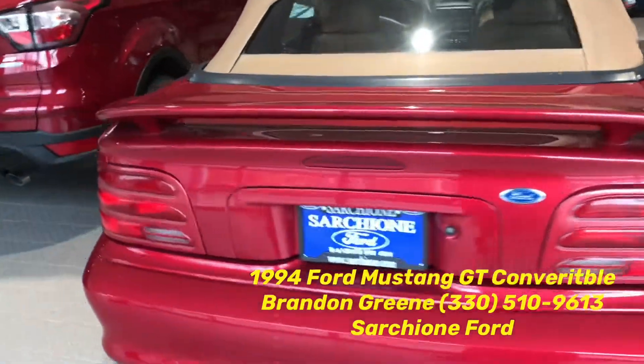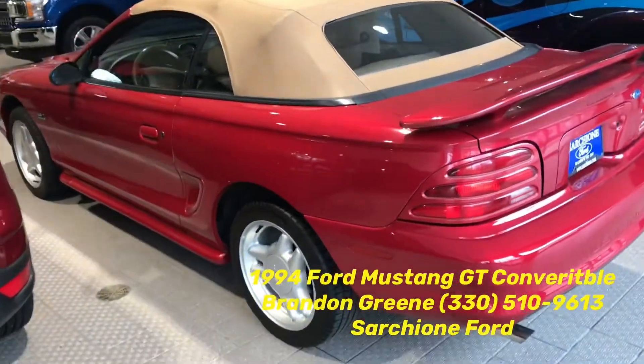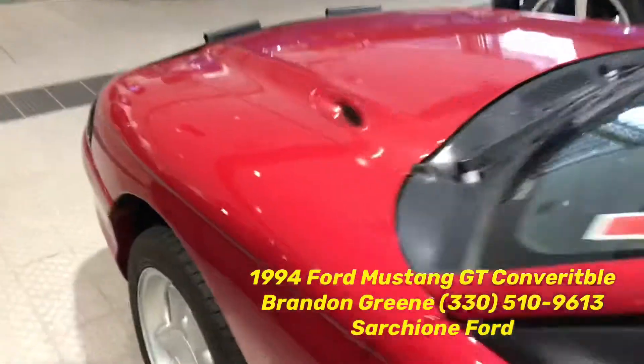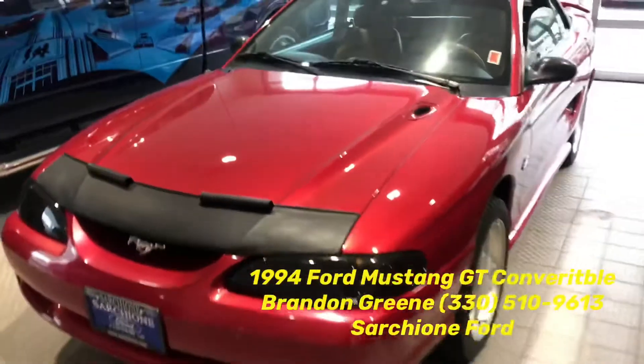If you have any questions on this car, please do not hesitate to reach out to me at 330-510-9613. As always, thanks for the opportunity to earn your business and trust — I look forward to hearing from you soon.